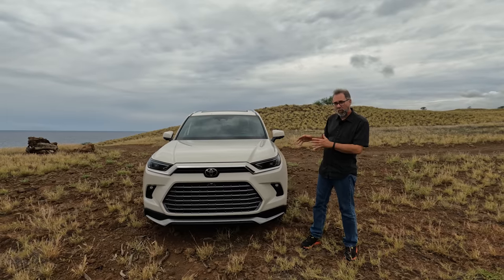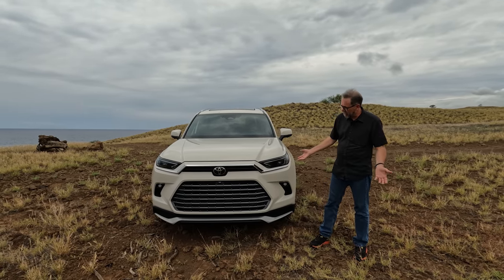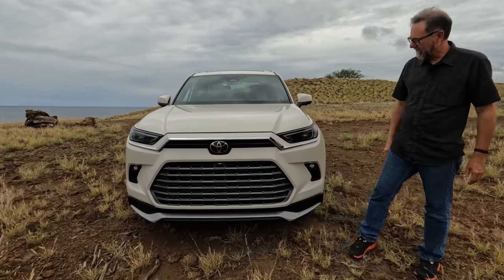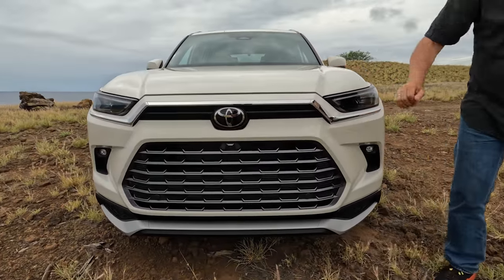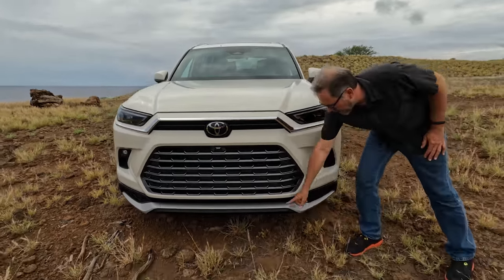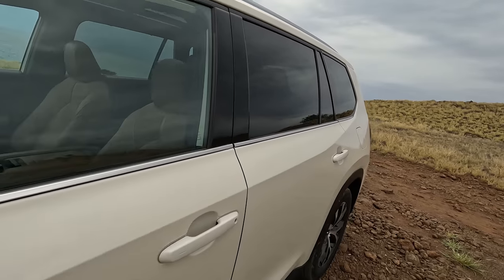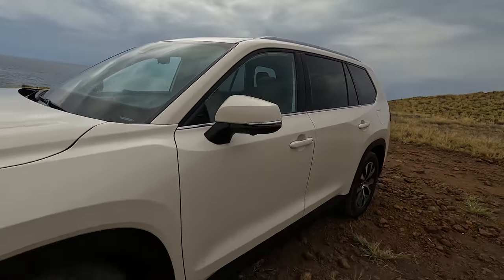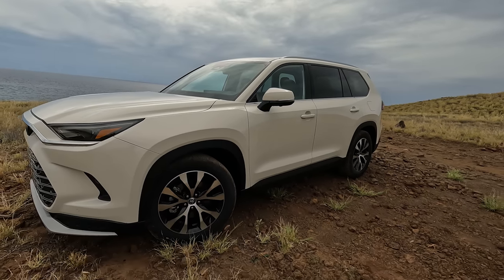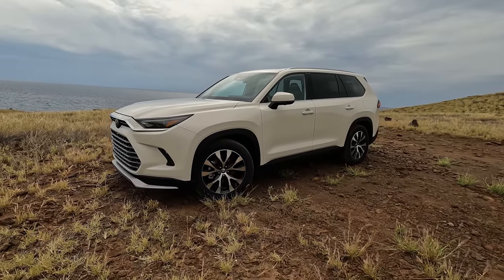The front end looks quite a bit different from a regular Highlander because it doesn't share any body panels. It does have some of the same themes like the grille shape, but the headlights and this little brow are definitely unique. Of course, we're looking at the Hybrid Max Platinum, so it's got this extra little splitter on the bottom. This color is called Coastal Cream — it's not quite white, but I think it looks pretty good.